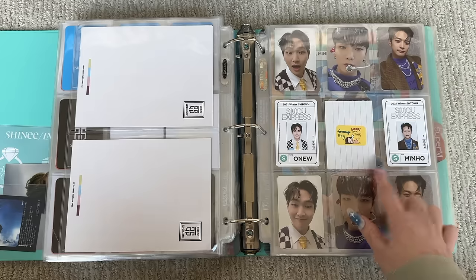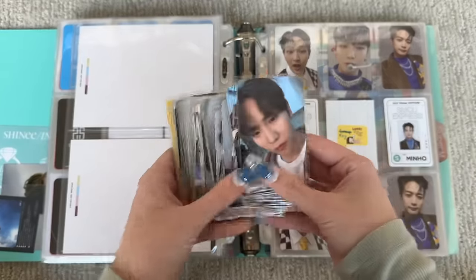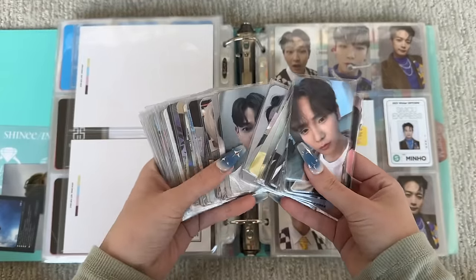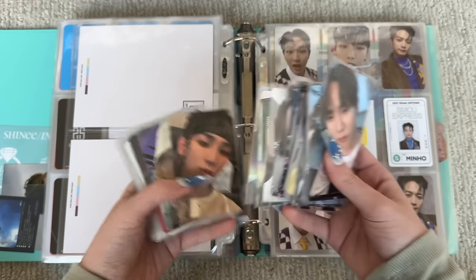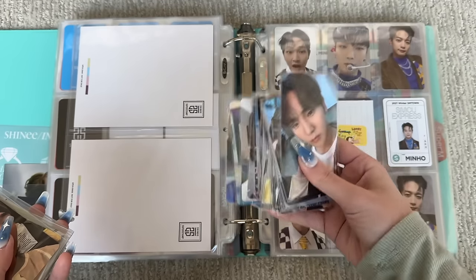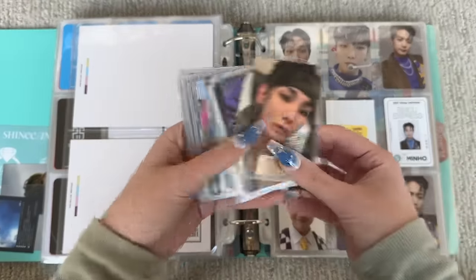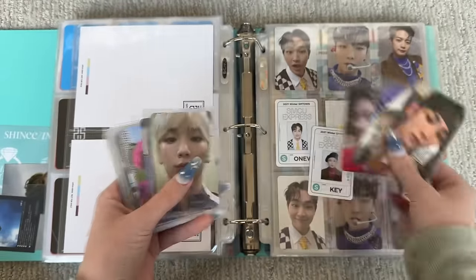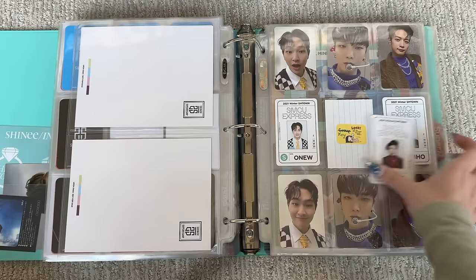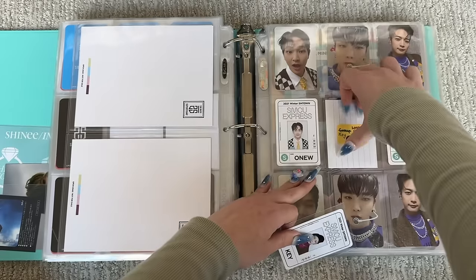I found it on Poke Market — I actually really like Poke Market, I would recommend it. These are all my SHINee cards. I have a little tiny binder for POB photocards for SHINee, so these are all in the smaller sleeves because they go in the smaller binder. I'll put those in the POB binder, but these are all the cards going in this binder. Yes, we got it finally — this is the Key SMCU Express little ID card.